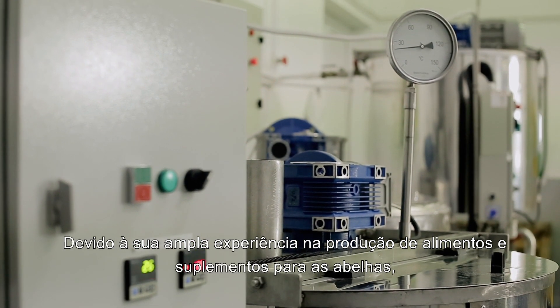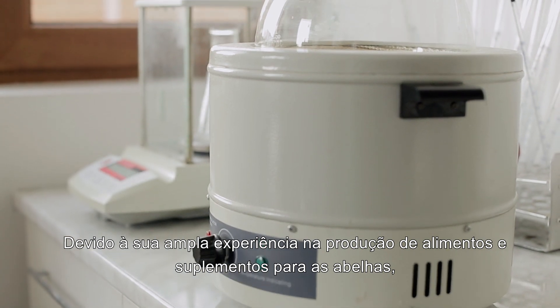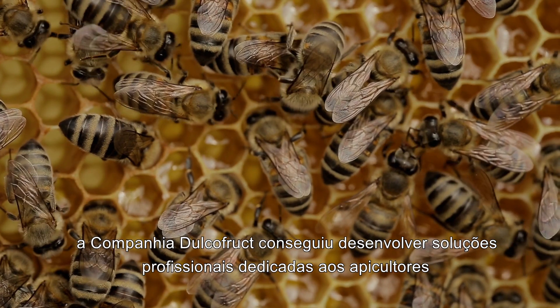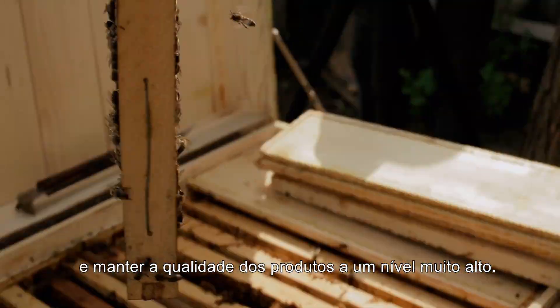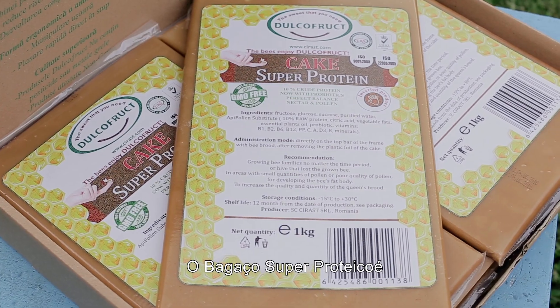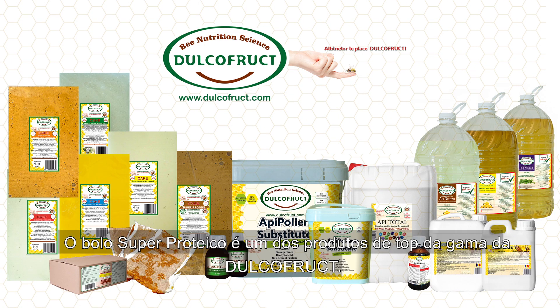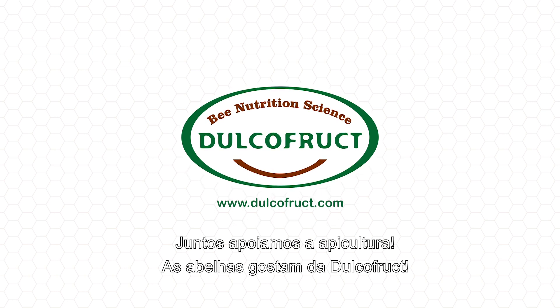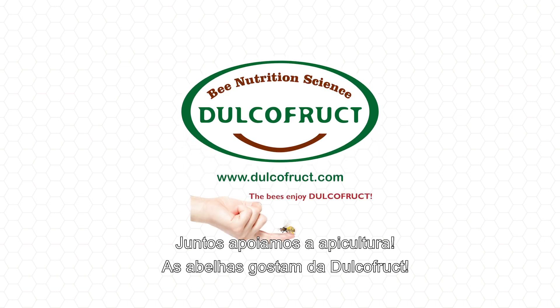Through extensive experience in bee food and bee supplements production, Dualco Fruit has managed to develop professional solutions dedicated to beekeepers and maintains product quality at a very high level. Super Protein Cake is one of the top products in the Dualco Fruit portfolio. Together we support beekeeping. The bees enjoy Dualco Fruit.